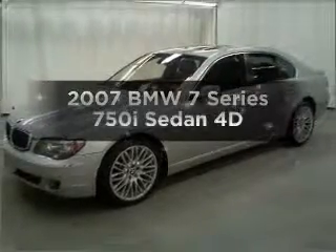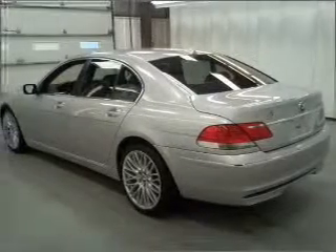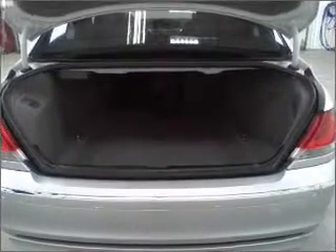Get noticed in this 2007 BMW 7 Series. If you're looking for an automobile with great attributes, look no further. With a reliable engine connected to a smooth shifting transmission, stand out from the crowd with premium wheels.